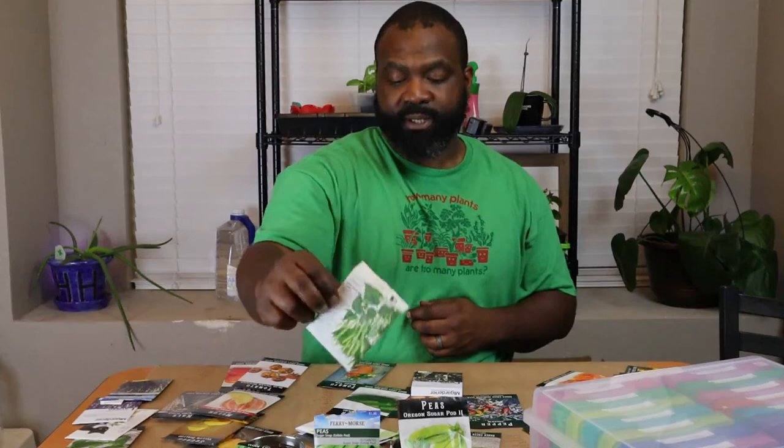So those beans we're going to start indoors. The peas we're going to start outdoors. Cukes — we've never had a good successful planting of cukes. Now, we planted these pickled bush ones — these are a bush variety — at my parents' garden, and they were killer over there. Look how big they got.